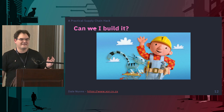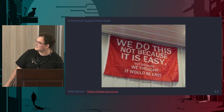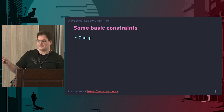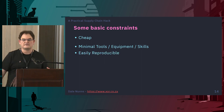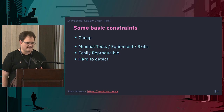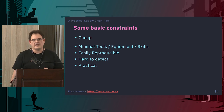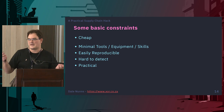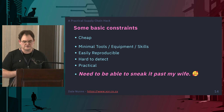My question has always been: can I build one of these things? I don't do this because it's easy — I thought it would be. So let's try. I've got some basic constraints: it needs to be cheap; I need minimal tools, equipment, and skills; it needs to be easily reproducible; it needs to be really hard to detect ideally; it needs to be practical — something I or someone in this audience could do, not requiring electron microscopes or custom fab house implant chips. And most importantly, I need to be able to sneak it past my wife, because if I buy any more electronics she's going to kill me.